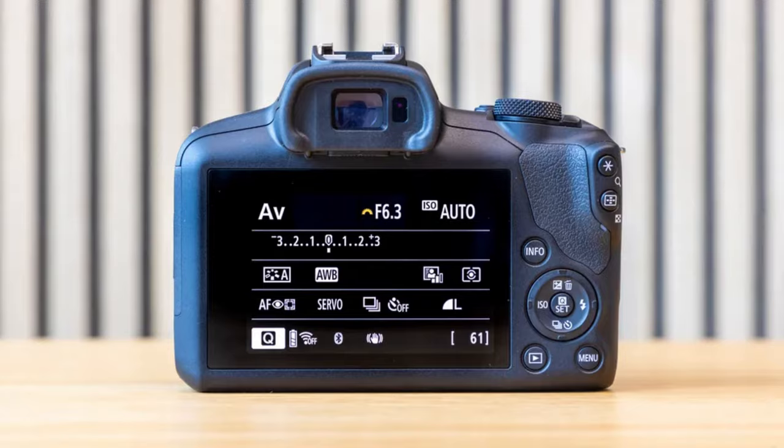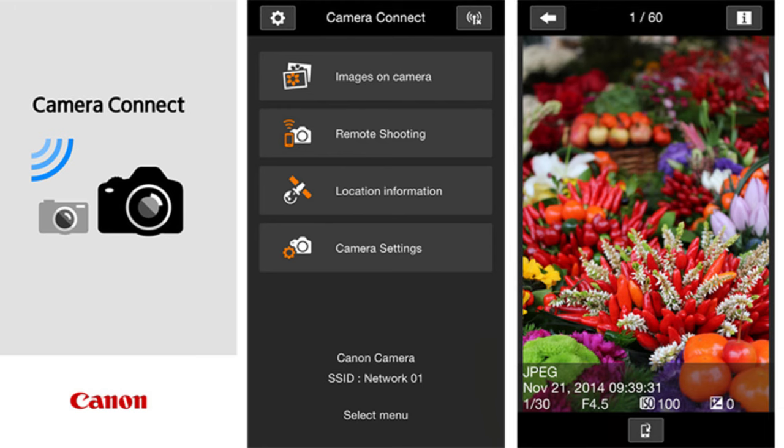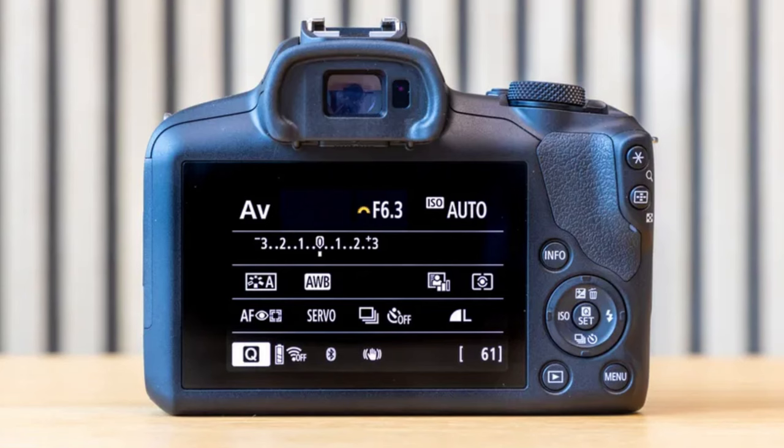Unfortunately, the 4K comes with a crop, which is a downside. It does have an electronic viewfinder and connects via the Canon Camera Connect app, so you can preview images on your phone, use it as a monitor, and wirelessly transfer photos. The only real cons: there's no flip-out screen — a dealbreaker for vloggers — and it only shoots 4K at 24fps.